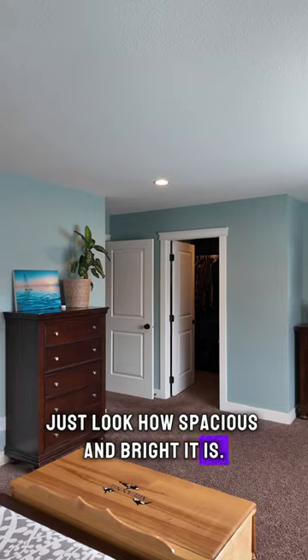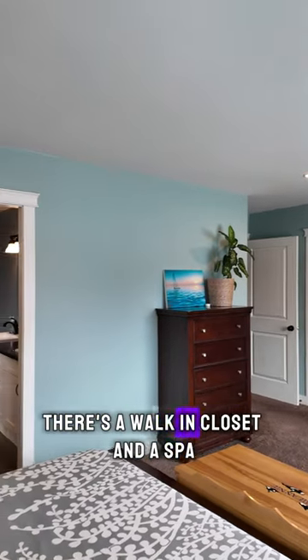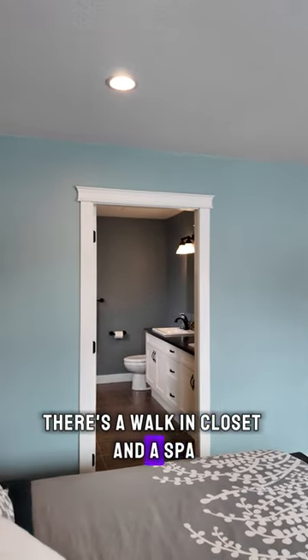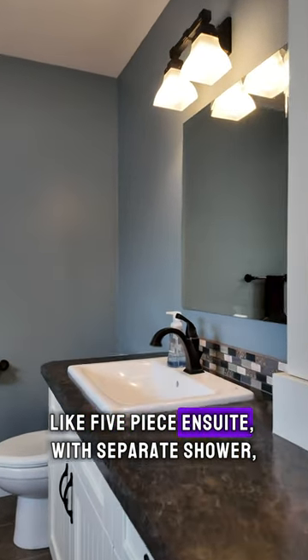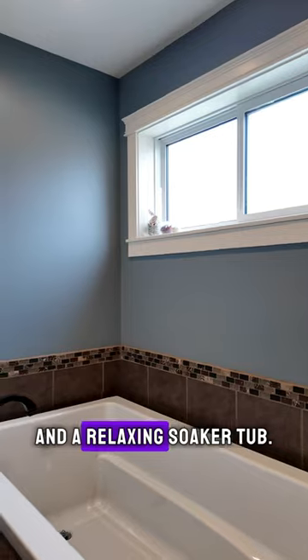Just look how spacious and bright it is. There's a walk-in closet and a spa-like five-piece ensuite with a separate shower and a relaxing soaker tub.